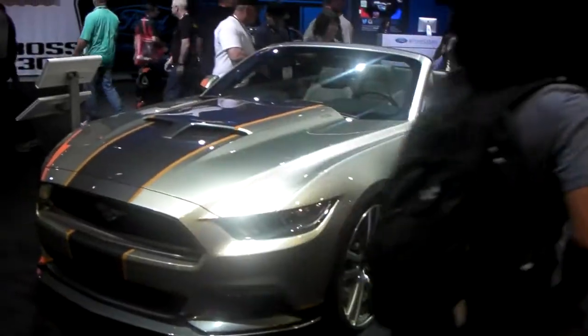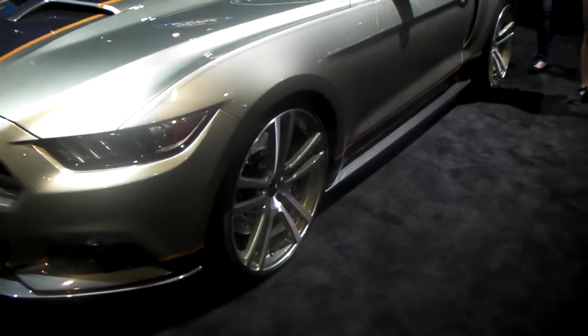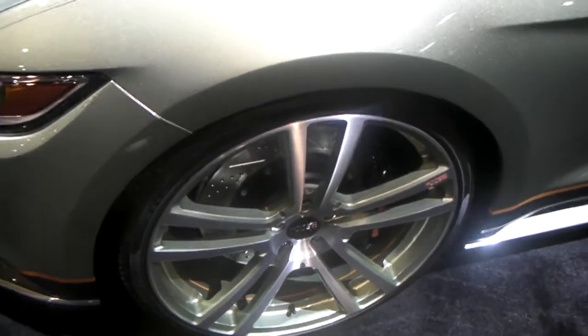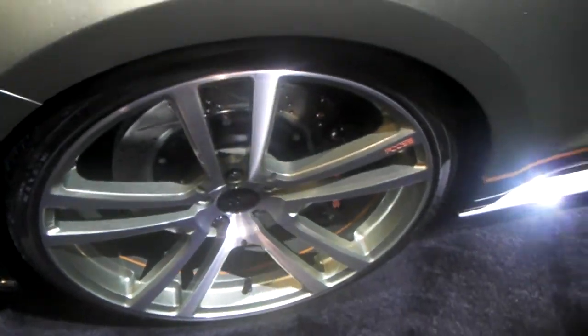This is Roy KB from Dublin Tires TV, looking at a brand new Ford Mustang with the first custom wheels on it. You can purchase these online at DublinTires.com or call us at 877-544-8473.